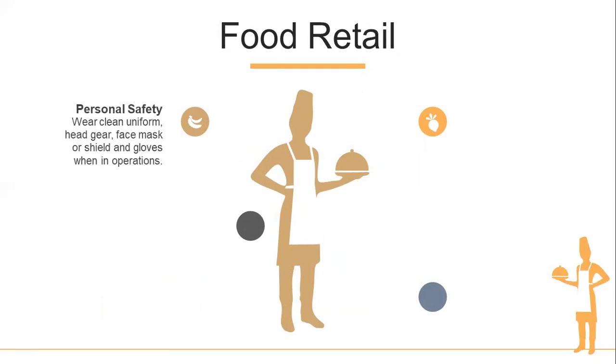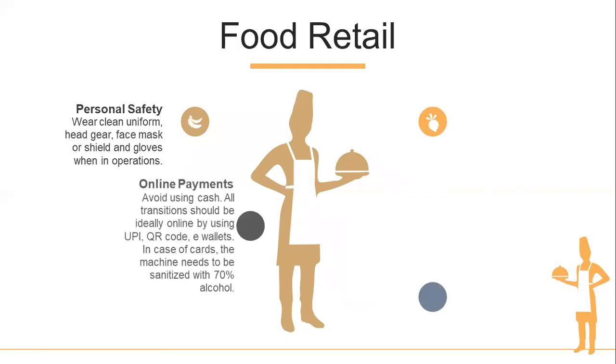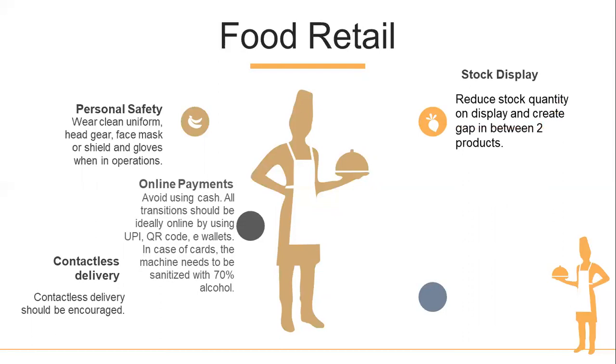For food retail, personal safety is mandatory in all areas — wearing a clean uniform with headgear, face mask or shield, and gloves during operations. Online payments should be encouraged; avoid using cash. All transactions should ideally be online using UPI, QR code or e-wallets. If paying by card, the card machine needs to be sanitized with 70% alcohol, and cards also need to be sanitized. Contactless delivery should be encouraged — meaning not touching delivery bags or packets directly with bare hands. Reduce stock quantity on display and create gaps between products so customers do not crowd around displays.